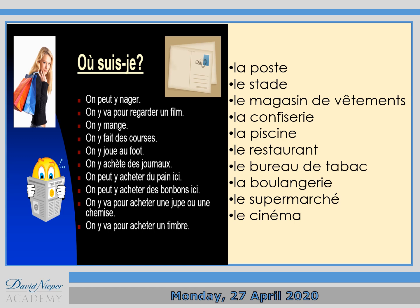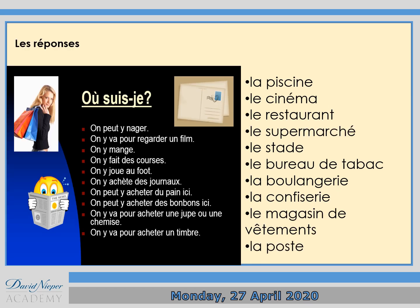Now, some more practice with Y. On the left-hand side you've got about ten expressions using the letter Y meaning 'there'. I want you to match up where these people are and what activity they can do there with the places on the right-hand side. For instance, 'on peut y nager', meaning 'we can swim there' — so where can you swim? If you look on the right-hand side, it's 'la piscine', meaning the swimming pool. Here's the answer: 'la piscine', then the cinema, and so on.